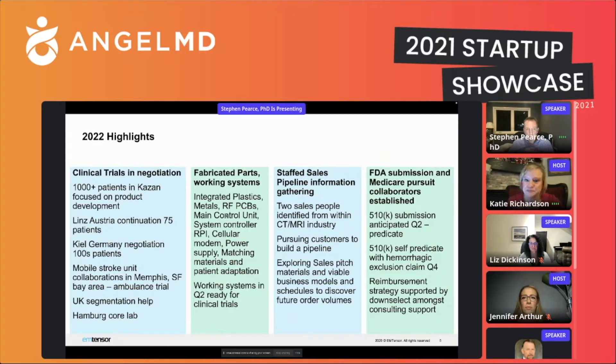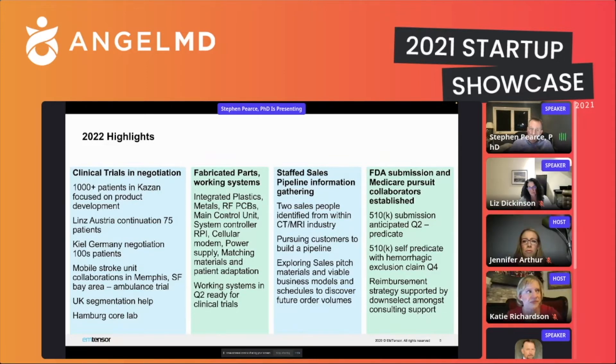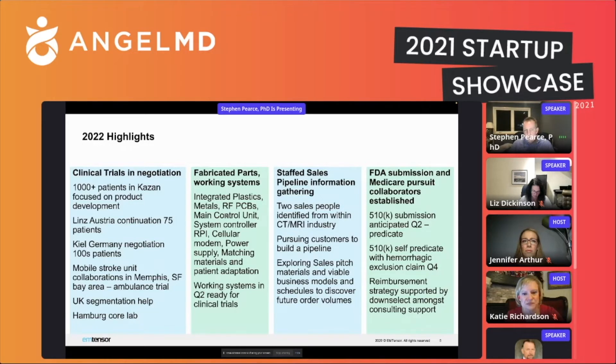For 2022 highlights, there's a lot of clinical trial activity. We have a 1,000-plus patient trial we're negotiating in Kazan, Russia, that will cover all six top reimbursable claims. Linz, Austria will continue the existing trial and add roughly 75 more patients. Kiel, Germany is in negotiation — essentially just finalizing the clinical investigation plan — and they can fill hundreds of patients as a very large stroke center. And as of even today, we now have three US hospitals interested in clinical trials: Memphis, Tennessee; Sutter Health in San Francisco; and a hospital in Atlanta — all of which operate mobile stroke units, so we can track mobile stroke patients, ordinary ER patients, and stroke ICU patients.